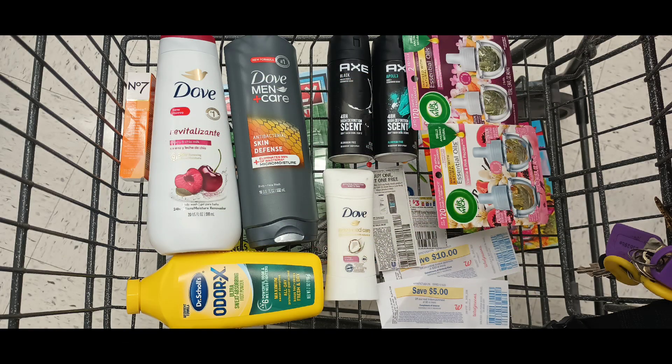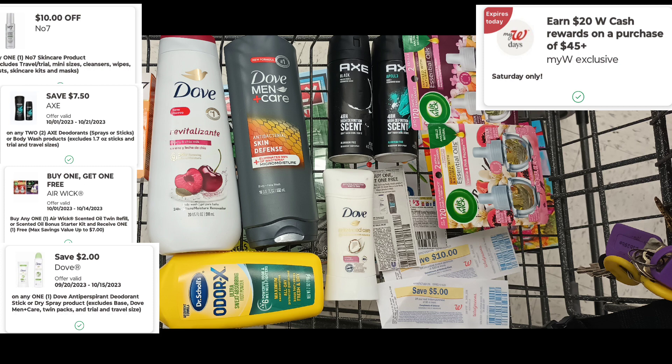Here's everything I'm picking up in my spend $45, get $20 Walgreens cash deal. The Number 7 cream is $13.99 with a $10 digital. Two Dove body washes at $7 each with a buy one, get one free coupon taking off $6.99. Two Axe deodorant sprays at $6.29 each with the $7.50 digital. Two Airwick refills at $6.49 each with a buy one, get one free coupon taking off $7.